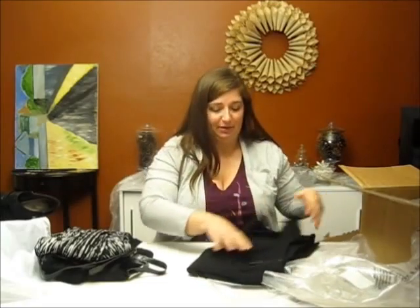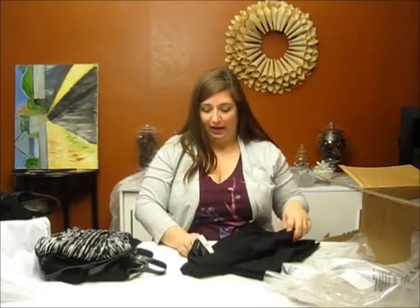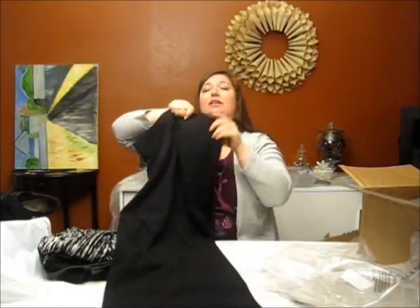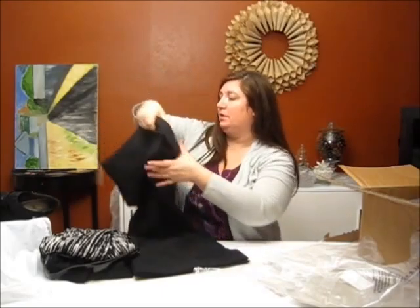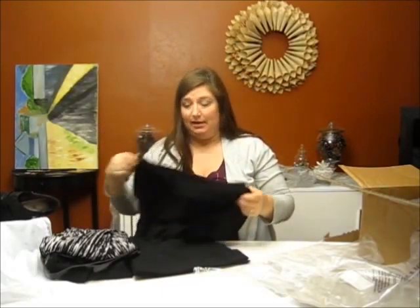My recent shopping binge has really been about getting basics into my wardrobe. These are the wide, wide, wide leg pants — look how wide that is. They have a cuff pin. I was in Lane Bryant today so I know the size is right.